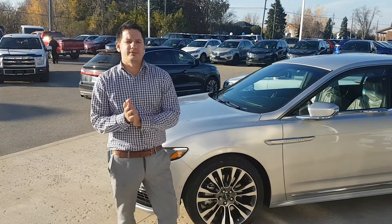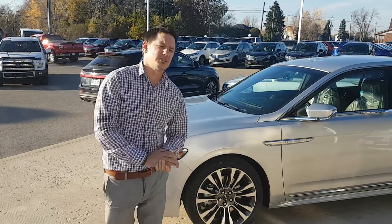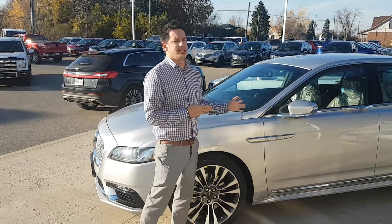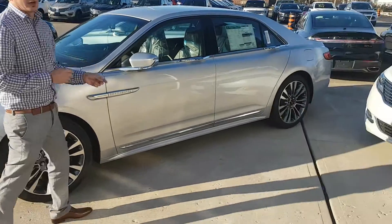Hey guys, Chris Lahan, Northway Ford Lincoln in Brantford. We finally got another 2017 Lincoln Continental. This one is in the Ingot Silver — absolutely beautiful, completely loaded.